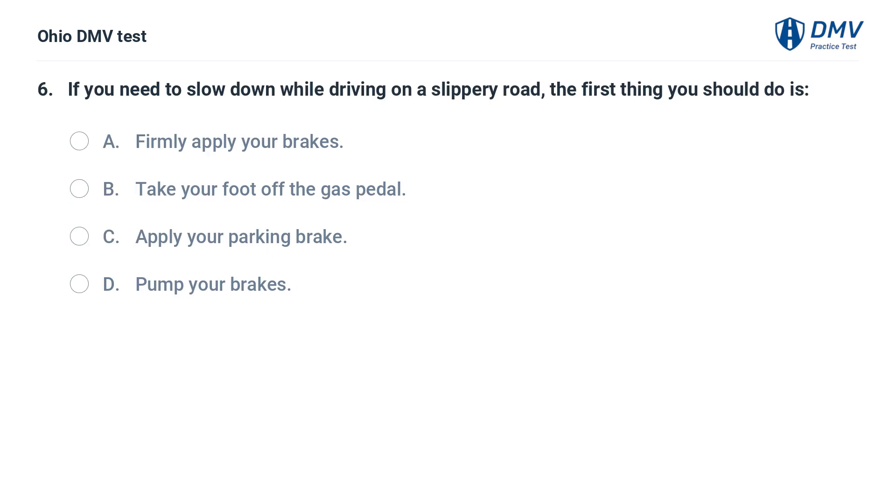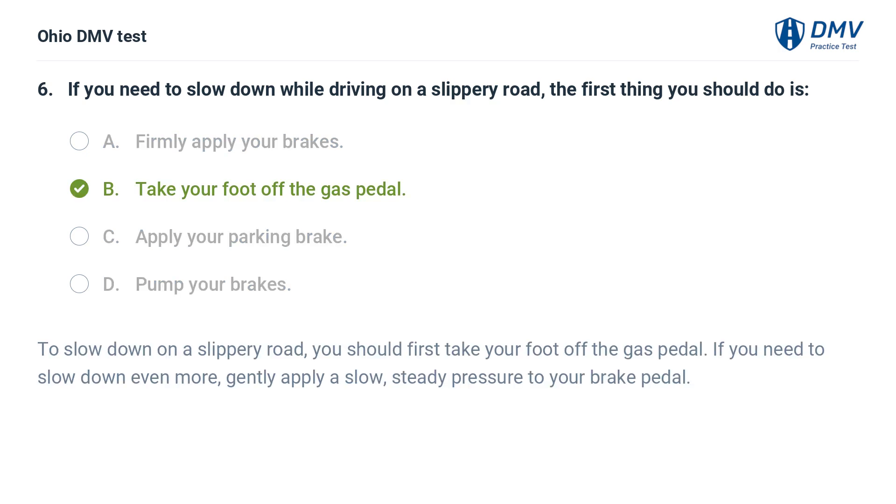If you need to slow down while driving on a slippery road, the first thing you should do is: A. Firmly apply your brakes. B. Take your foot off the gas pedal. C. Apply your parking brake. D. Pump your brakes. The answer is B: Take your foot off the gas pedal. To slow down on a slippery road, you should first take your foot off the gas pedal. If you need to slow down even more, gently apply a slow, steady pressure to your brake pedal.